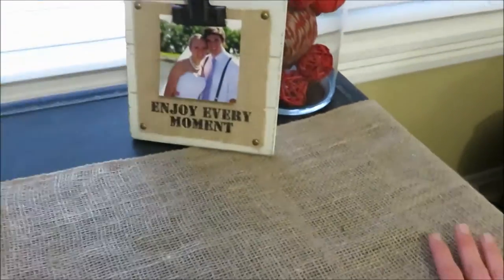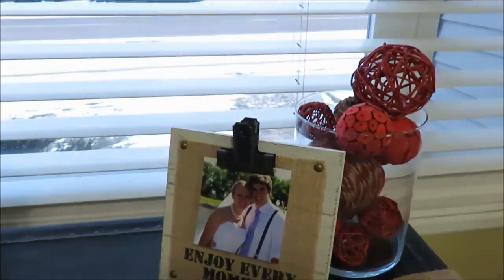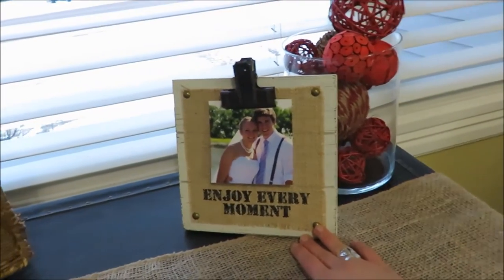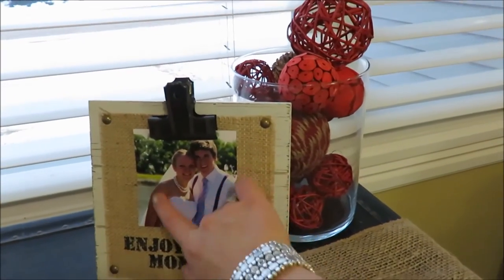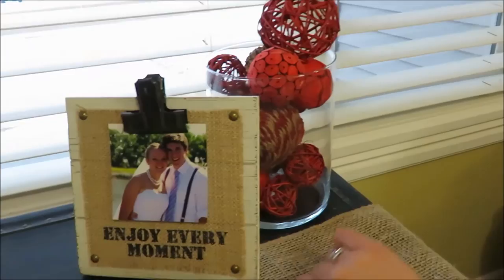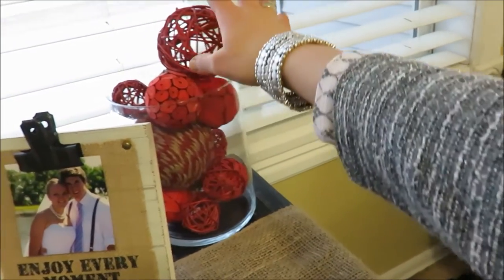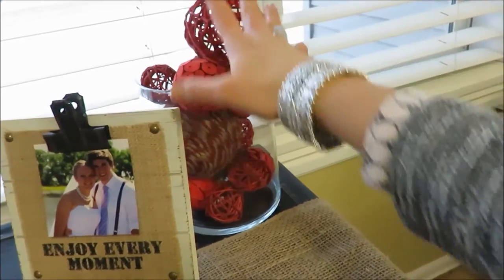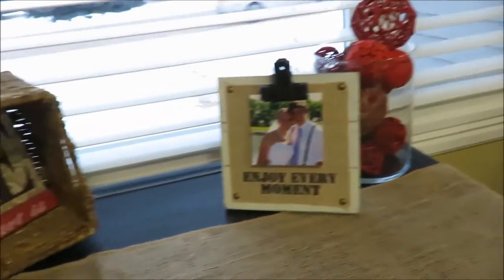On the chest I have this little rustic picture holder that I got as a housewarming gift from a friend — it says 'enjoy every moment' — with just a picture of my husband and I at our wedding. Then I got this as a Christmas gift from my secret Santa; I really like the decorative balls and the glass vase.